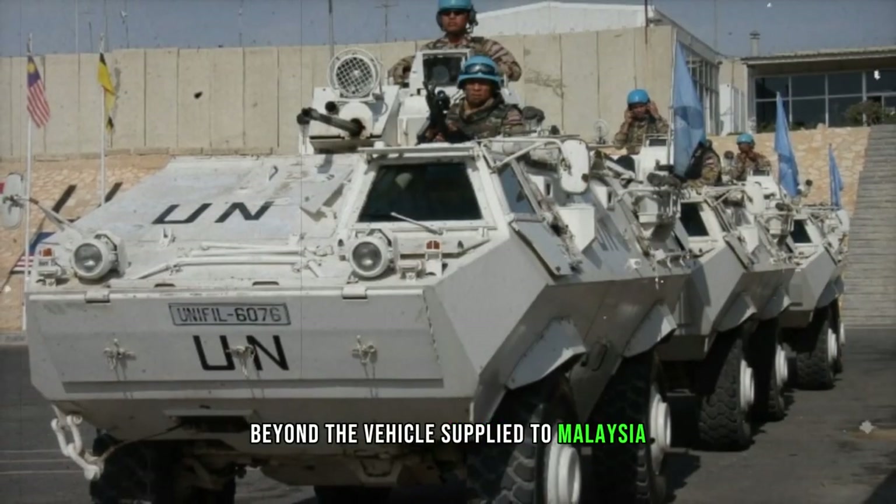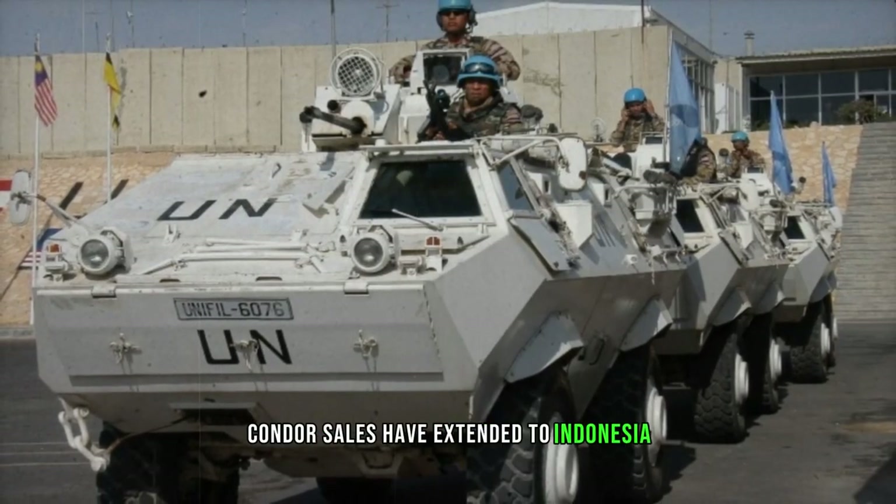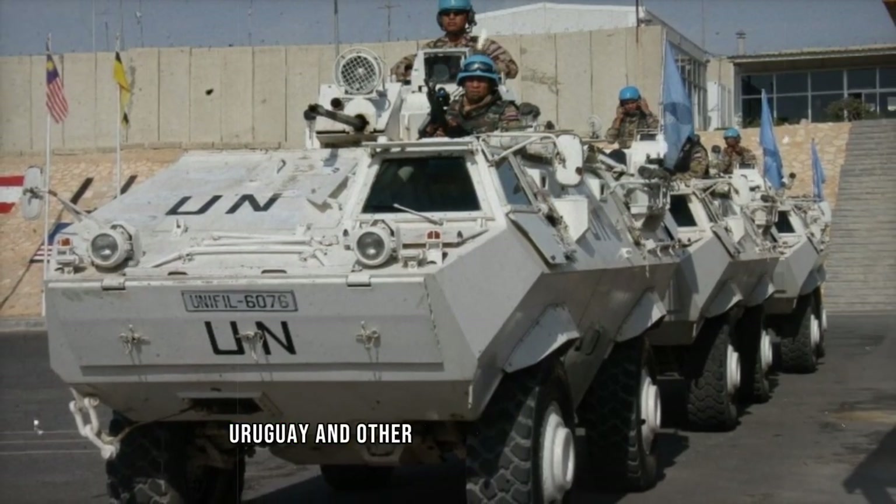Beyond the vehicles supplied to Malaysia, Condor sales have extended to Indonesia, Portugal, Turkey, Uruguay, and other undisclosed destinations.